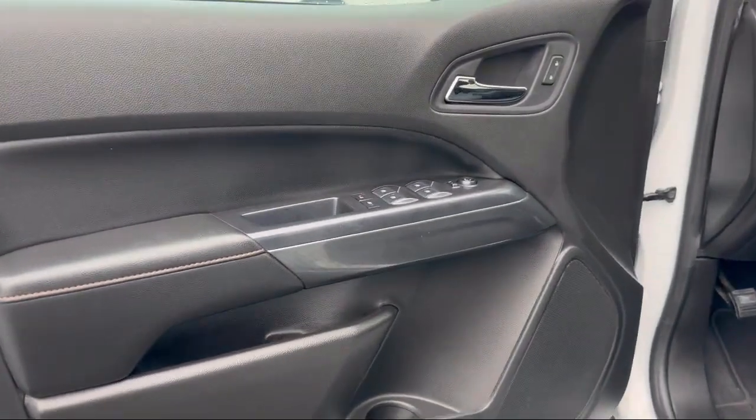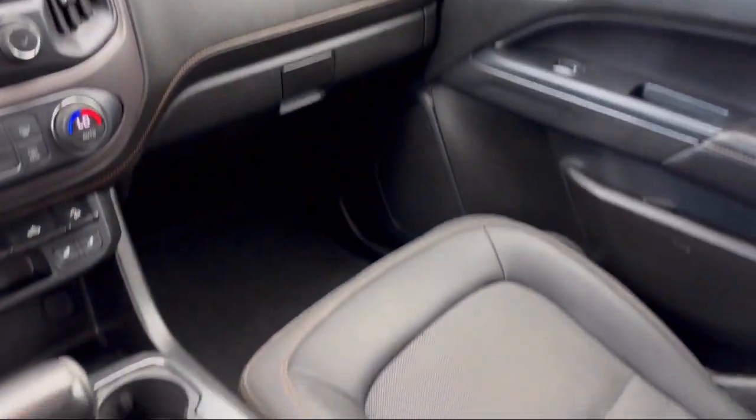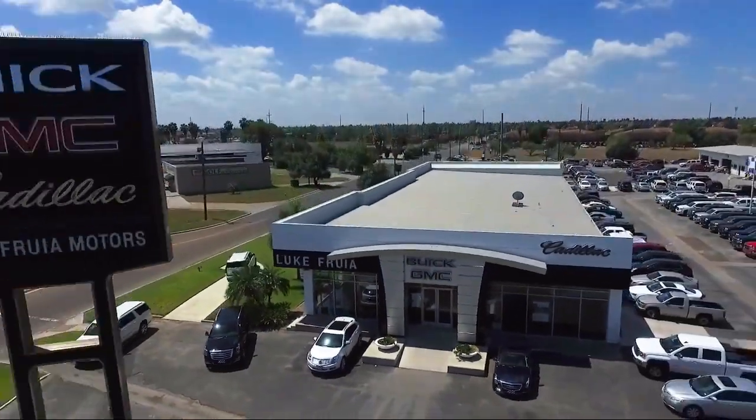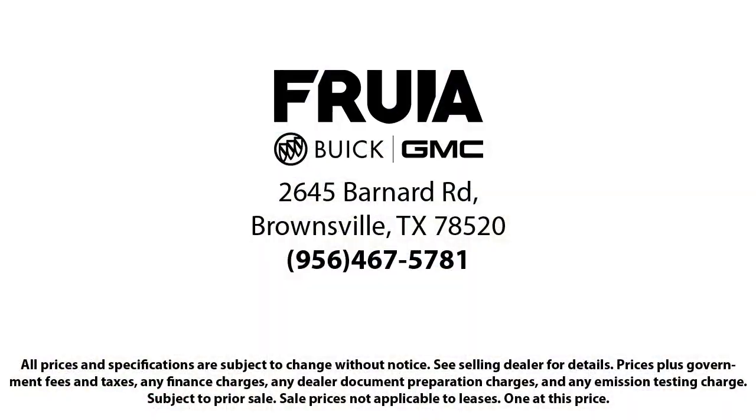Since 1987, family-owned Lucroia Motors has been proudly serving our friends and neighbors here in Brownsville. We are the people in your neighborhood, and service is our reputation. We have a friendly and knowledgeable staff whose goal it is to serve our guests beyond their expectations.